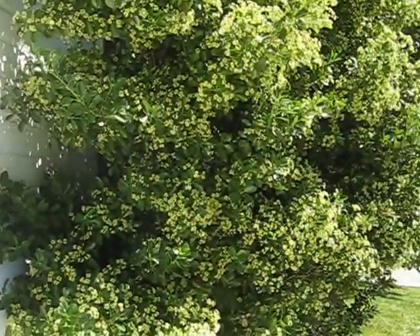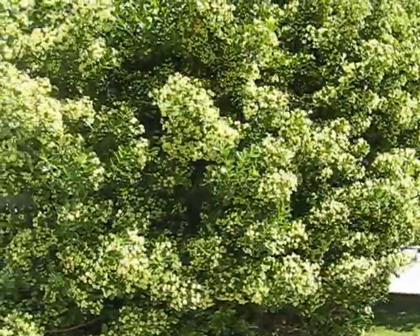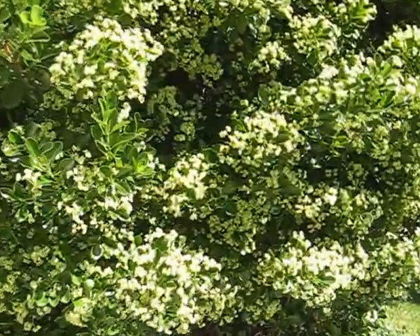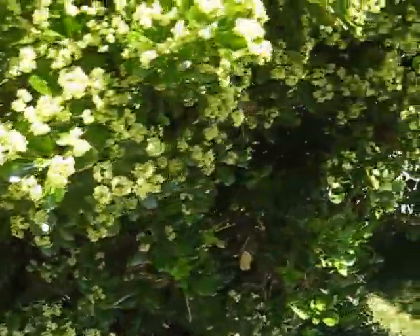It was planted about a foot from the house. As you can see — well you can't see it — but it covers at least six feet over from where it was planted in front of the house and the garage. So when you plant it, plant it right.